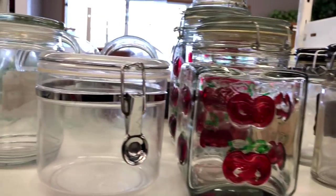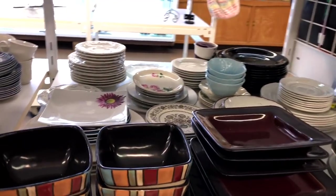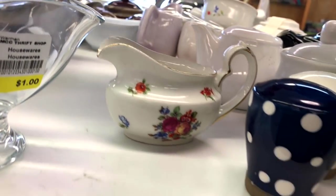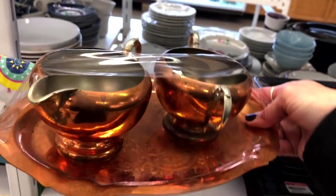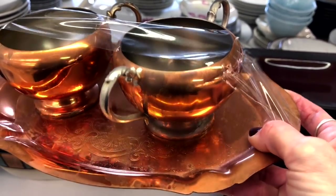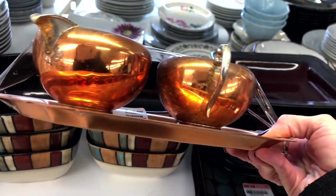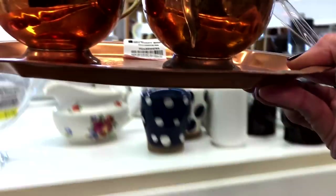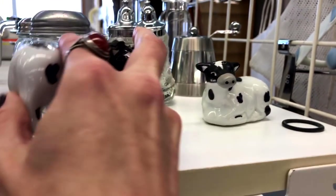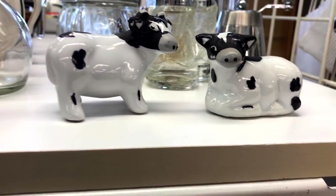I'm not seeing a whole lot here. I did spot this copper cream and sugar set — it's got a lot of patina on it and there's some wear on the copper. It's only four dollars, but with that wear I think I will leave it behind. There are some little salt and pepper shakers but they are in a bit of rough shape, so I'll leave those ones too.